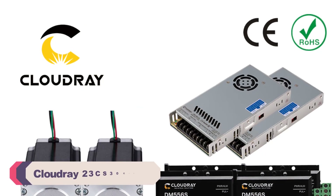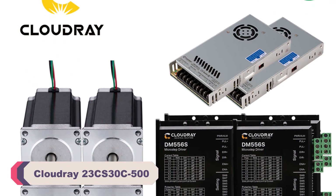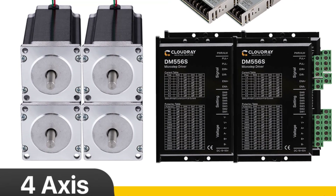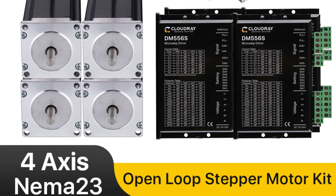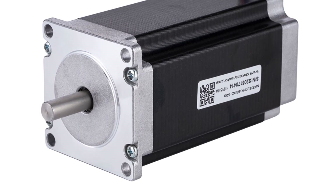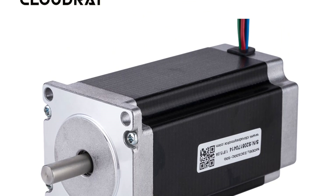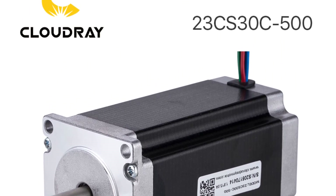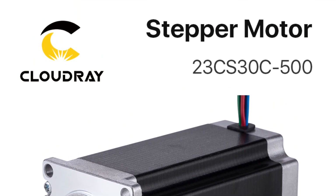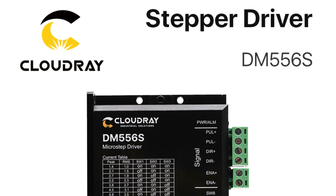Number 3. Cloudray 23CS30C500 Stepper Motor. The first thing that caught my attention was the brand reputation. Cloudray is well known for producing high-quality motion control products, and the 23CS30C500 is no exception. The motor's build quality exudes durability and sturdiness, reassuring me of its ability to withstand demanding tasks. One of the standout features of the 23CS30C500 is its impressive holding torque of 3.0 Nm, which ensures that the motor can maintain its position even under significant load, providing stability and accuracy in motion.